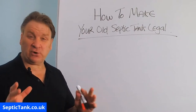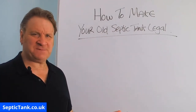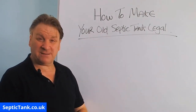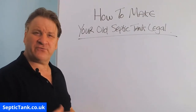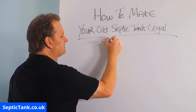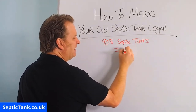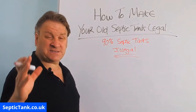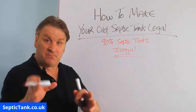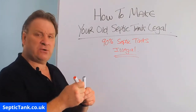Hello, Jason here from septictank.co.uk. Today's video is entitled 'How to Make Your Old Septic Tank Legal.' Why should you have to make your old septic tank legal? Why is this video of any importance to you? Well, simply because this is a very popular subject at the moment — because all the rules and regulations in the UK changed on the 1st of January 2020.